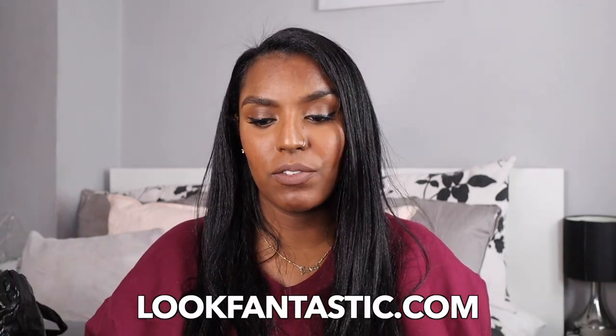Hi guys, welcome back to my channel. In today's video I'm going to be showing you all the products that I've bought within the last month or so — some I have used already and some I'm yet to use for future videos. I've got a package from Look Fantastic, a package from Superdrug, and a package from Boots. I'll also be recording all the products I have in my house currently, so subscribe to my channel if you want to see that video.